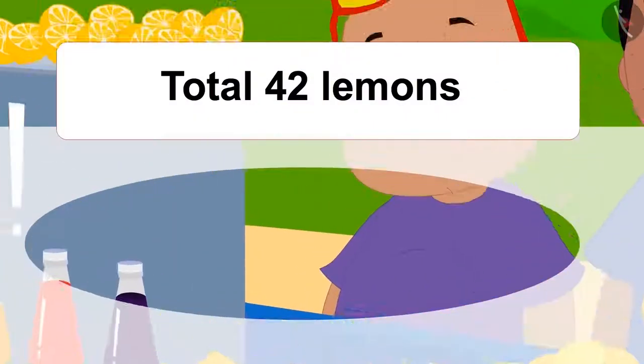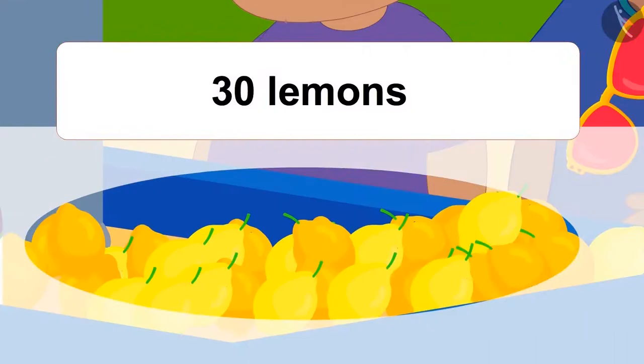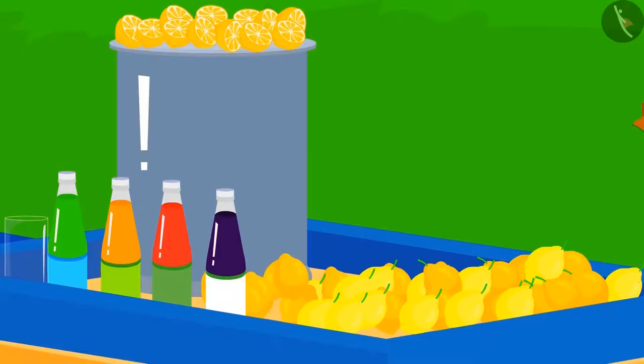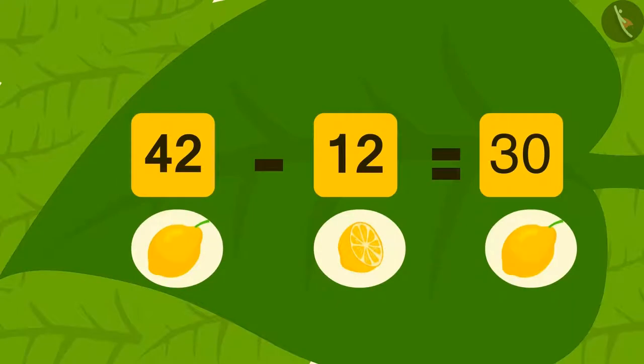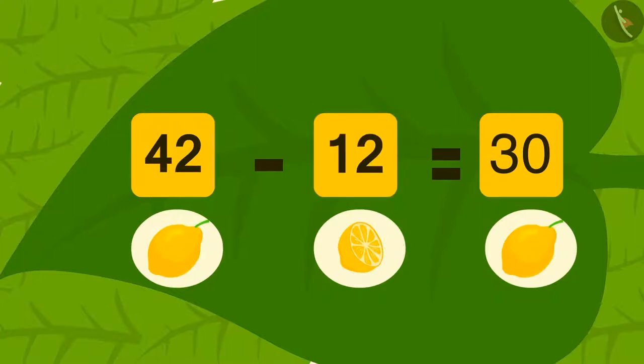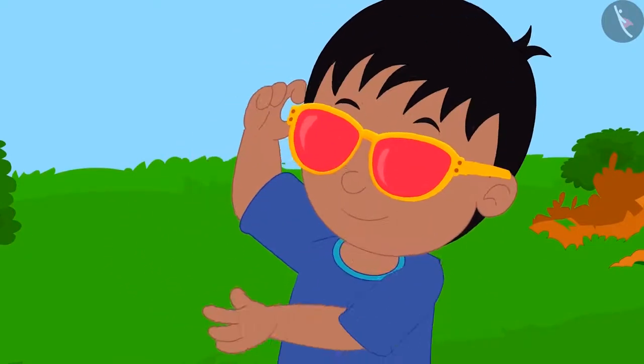Raju and Bablu got excited and now decide to visit Baban's lemonade stall. There were a total of 42 lemons, out of which Baban used 12 lemons, so Baban has 30 lemons left. This time, first Bablu looked at Baban's stall with his glasses and he saw such a subtraction — out of 42 lemons, 12 used lemons were subtracted, which leaves him with 30 lemons.